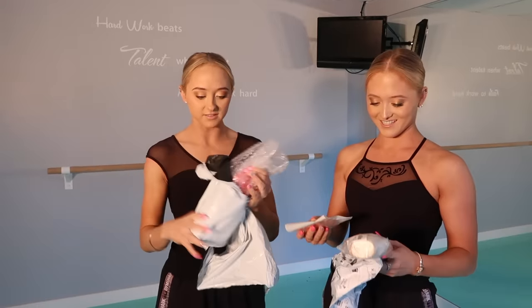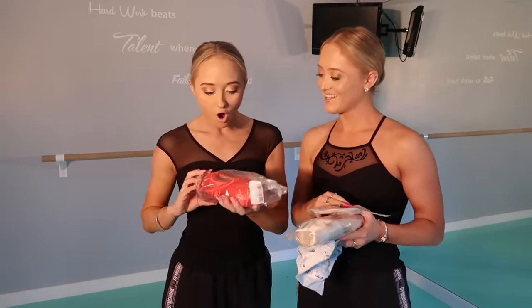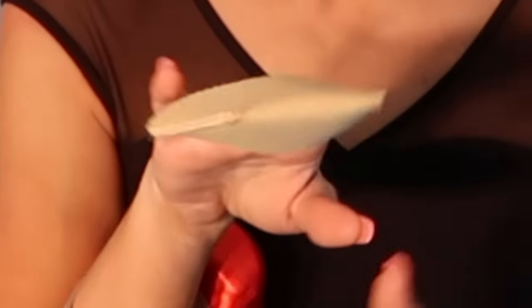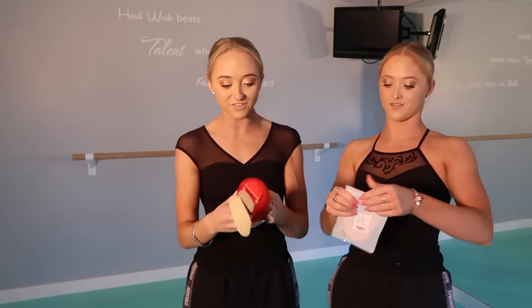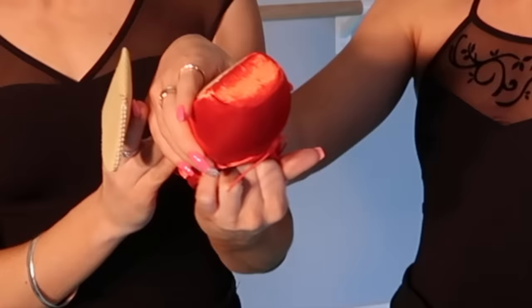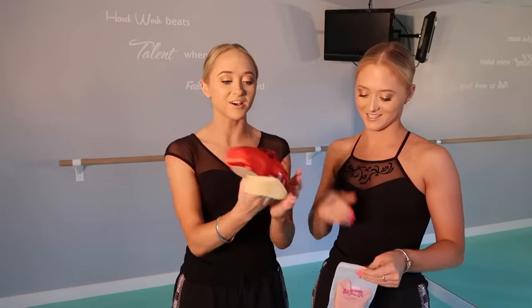I'm a bit longer in the foot than you. I can't believe you get toe pads! I'm so lucky. These are interesting — these are different. Hopefully these fit because they are so cool. They look and feel cool. Red satin, everybody!